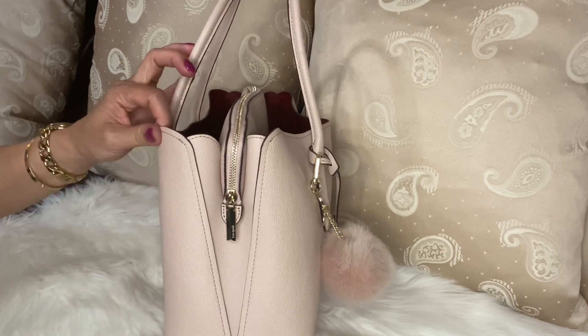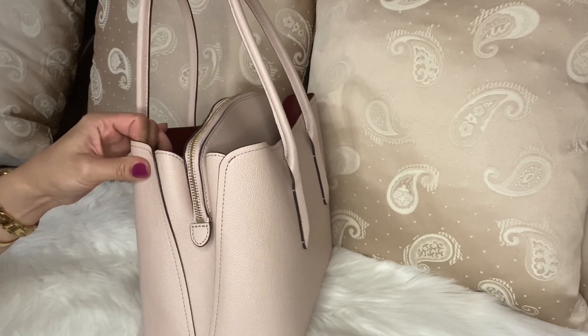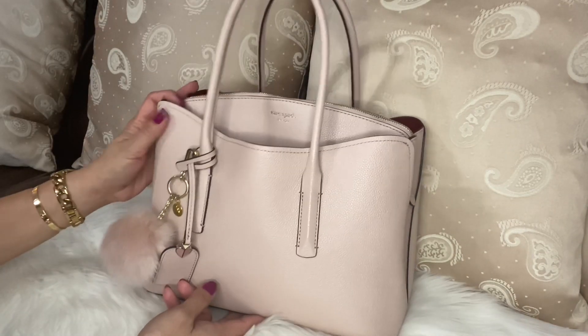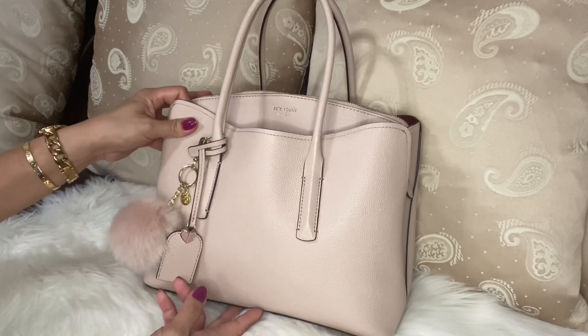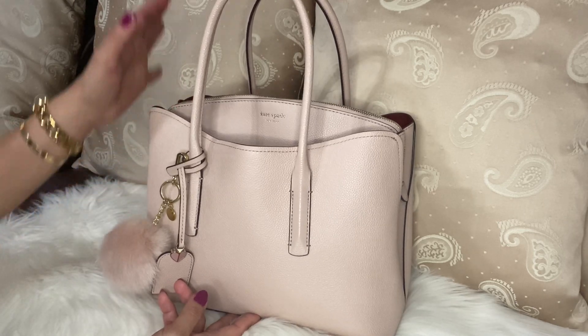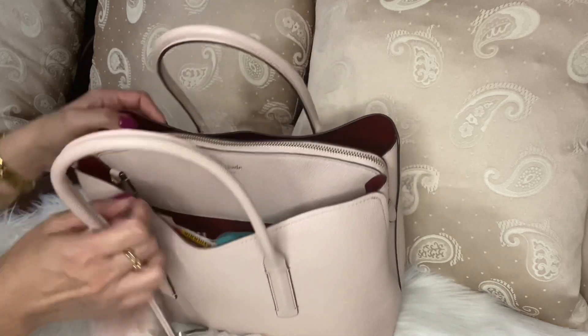The color of this bag is so beautiful, guys. I found this one at TJ Maxx two years ago and got it with a very good deal — $99. Me and my friend found two of them, so each of us got the same bag, which made us very happy.